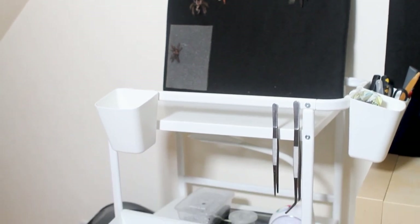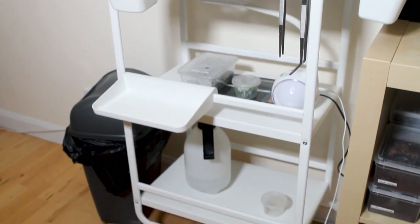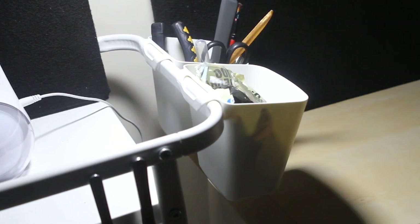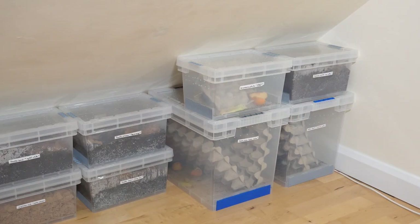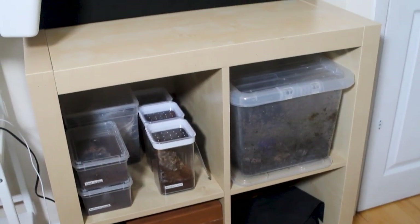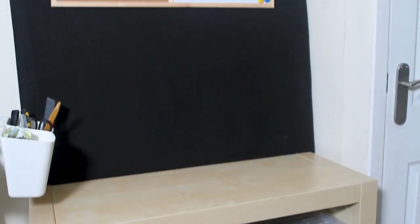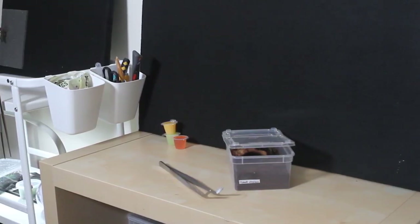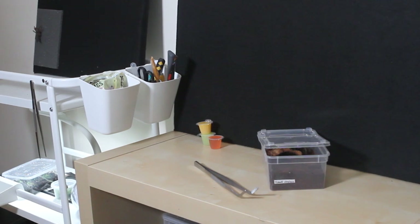For those of you that are interested, here you can see an IKEA trolley which I bought secondhand, and I find it's really useful for general storage of things that I use often and to keep all my tools. Also, here's another IKEA shelf where I keep all of my tarantulas, substrates, and an old terrarium. This is also where most of my videos are filmed, however I'm planning on making it a little more practical in the future.